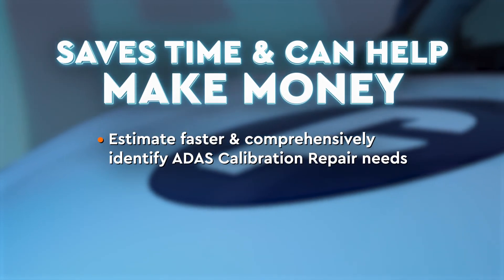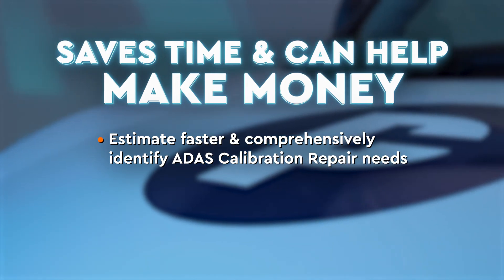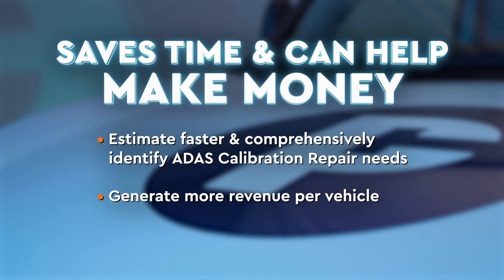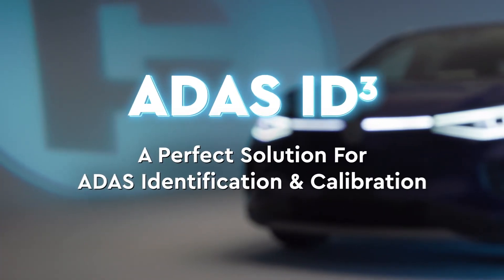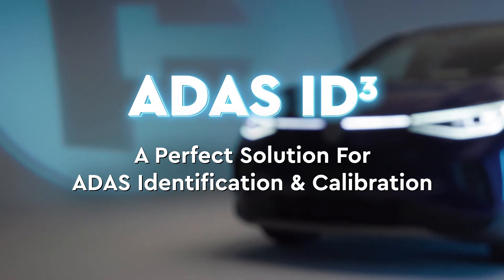Saves time, makes money. Estimating with ADAS ID Cubed is one of the fastest and most comprehensive ways to understand and identify the ADAS calibration repair needs of a vehicle after a collision. It helps save time and generates more revenue per vehicle. ADAS ID Cubed is the solution your team needs to ensure proper ADAS calibration repair identification. Find out more today.